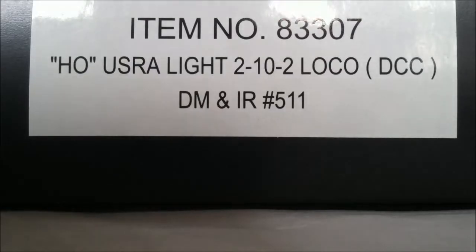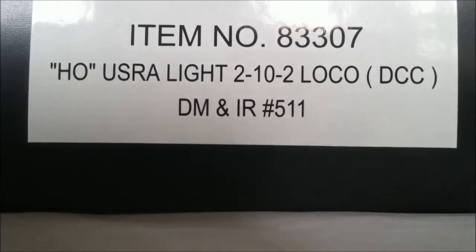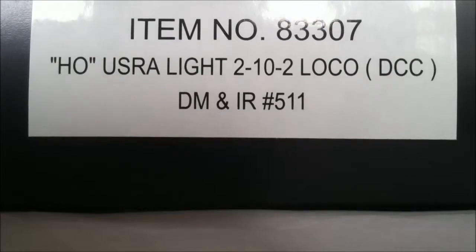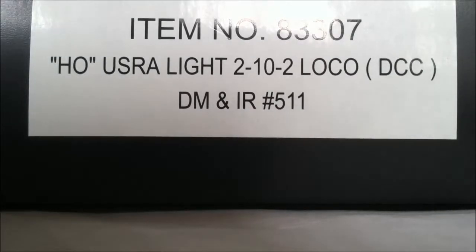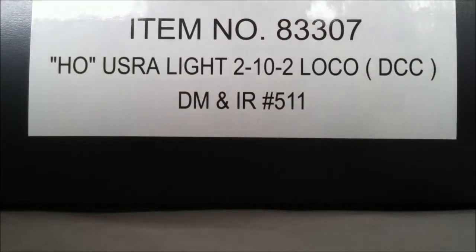Hey YouTube, Mark Racer4 here with another model railroad item review. This time, as you can clearly see, it is a Bachmann Spectrum item number 83307, a USRA Light 2-10-2 locomotive with DCC, for the Duluth, Misabi, and Iron Range, number 511.